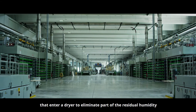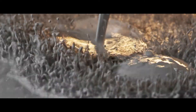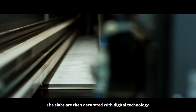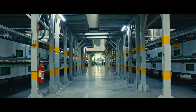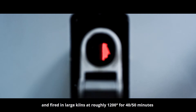The slabs enter a dryer to eliminate part of the residual humidity, are decorated with digital technology, and then fired in large kilns at roughly 1,200 degrees for 40 to 50 minutes.